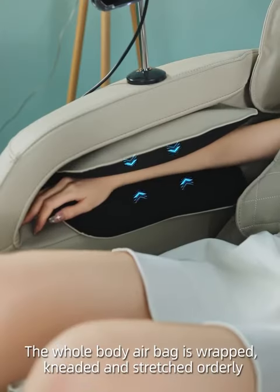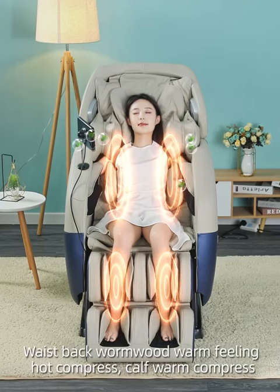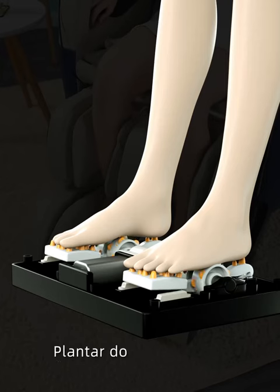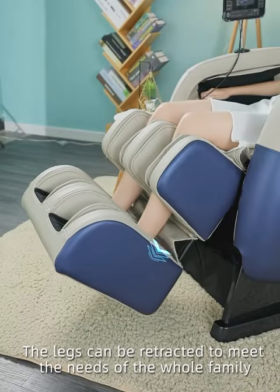kneaded, and stretched orderly. Waist back warm with warm feeling hot compress, cap warm compress, plantar double row roller kneading finger pressure. The legs can be retracted to meet the needs of the whole family.